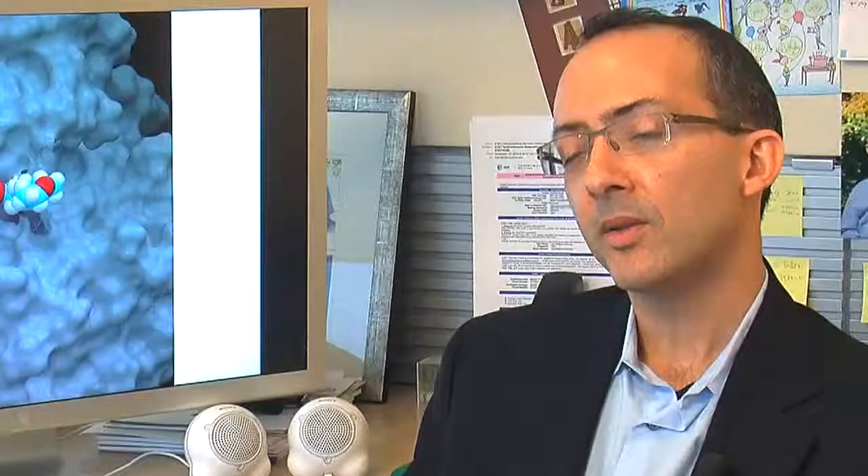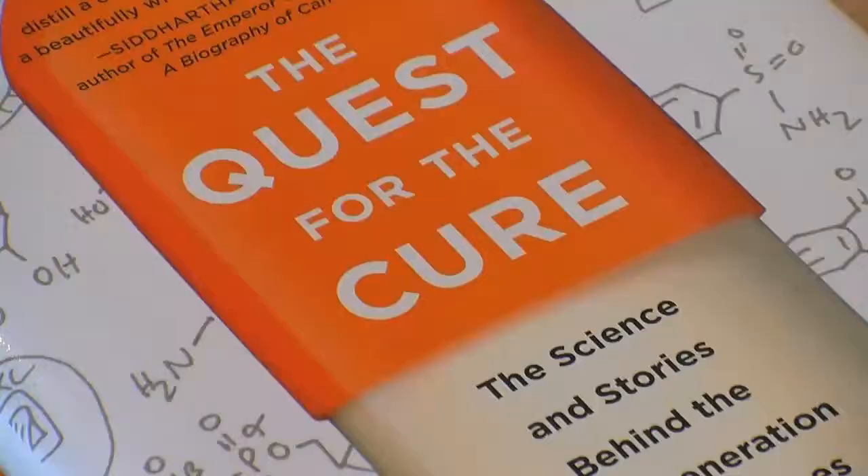My hope is that students and undergraduates, even high school students, who read the book and hear about the research that we're doing will get excited about this fundamental grand challenge in science — coming up with small molecules that can interact with all of these undruggable proteins — and could lead to the next generation of scientists, which could create the next generation of medicines.